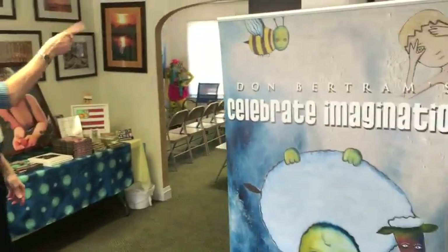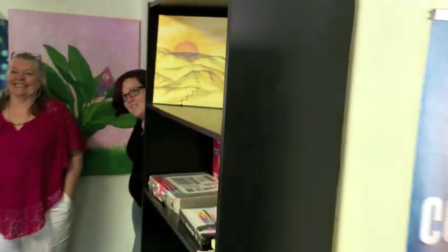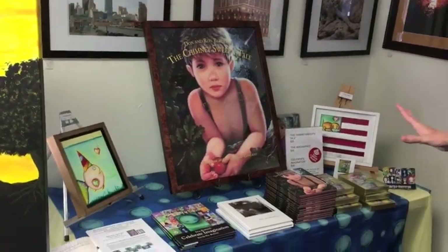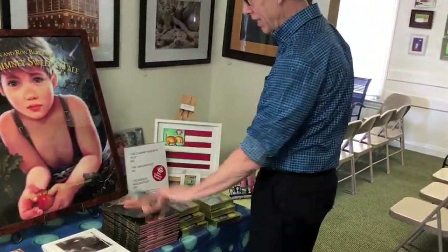This is Polisa here and Angie hiding in the corners — our host for this evening. Thank you, Polisa. We're selling a lot of books today. We've got the book set up — the new book, The Chimney Sweep's Tale, which hopefully will go out the front door like hotcakes.